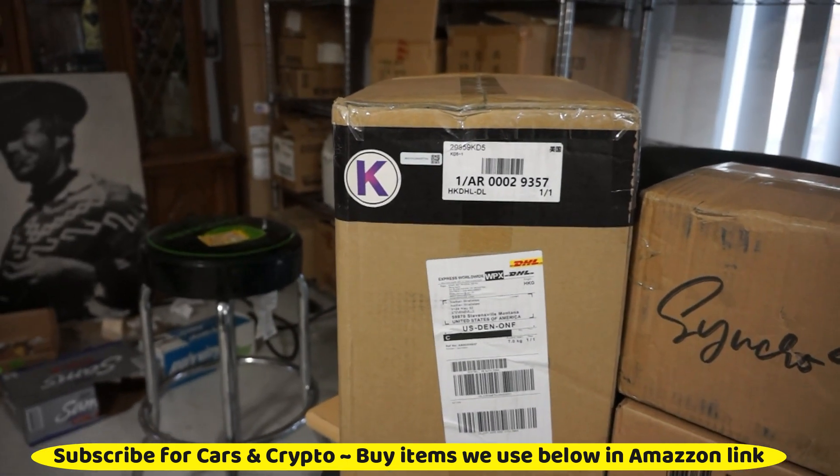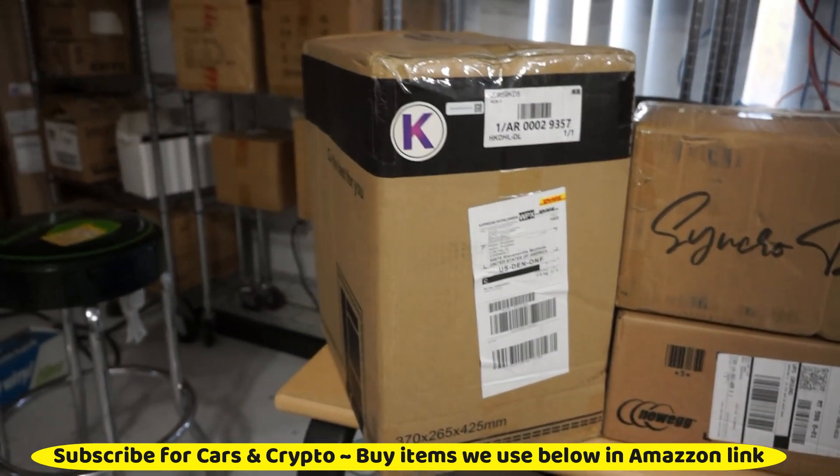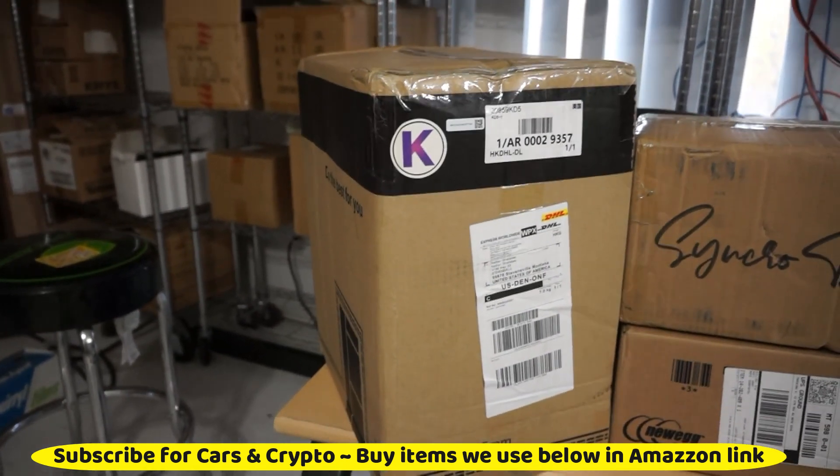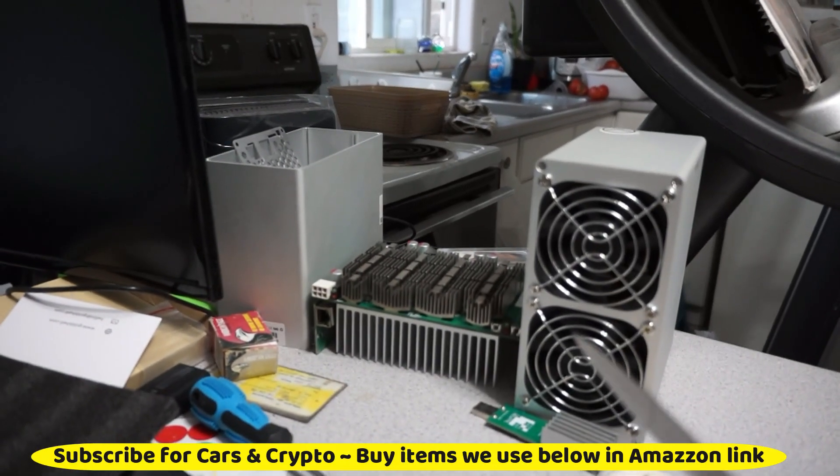Do I believe it's going to keep doing it? There's going to be a bear market or anything. Kadena is up to $5.20 right now. Crazy. I'm going to get this thing split open. I've got more Gold Shell miners over here — these are library miners.